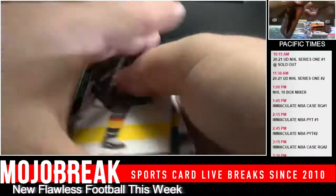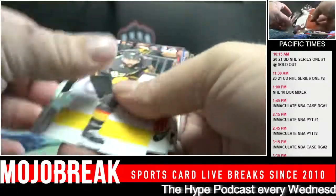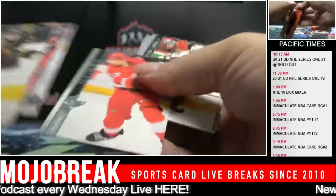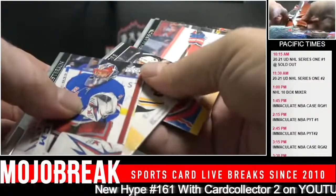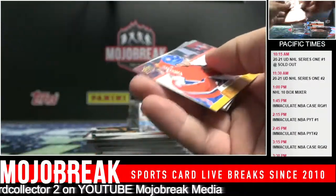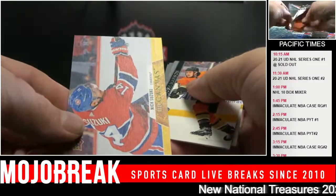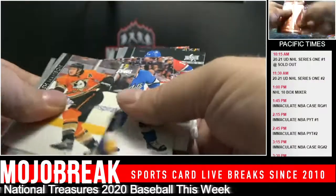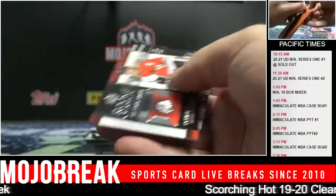We keep chasing the next one - we say it every year, like 'oh it could be the next Trout.' Well, then Major League Baseball would be filled with Trouts. What's getting crazy - if you look at the basketball market, there's like 100 guys that went up in four months. DeMar DeRozan's rookie chrome went from $400 to $1,500. I was on eBay yesterday, there were some Kawhi Leonard rookie cards. Kawhi Leonard rookie cards - I didn't understand.